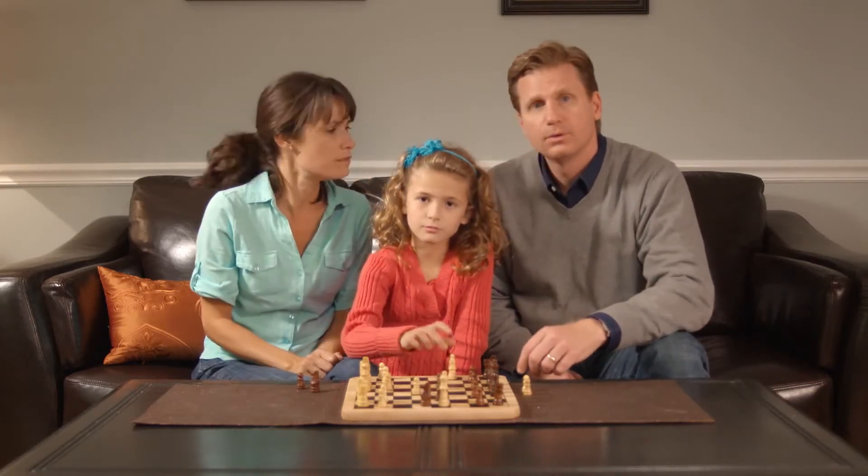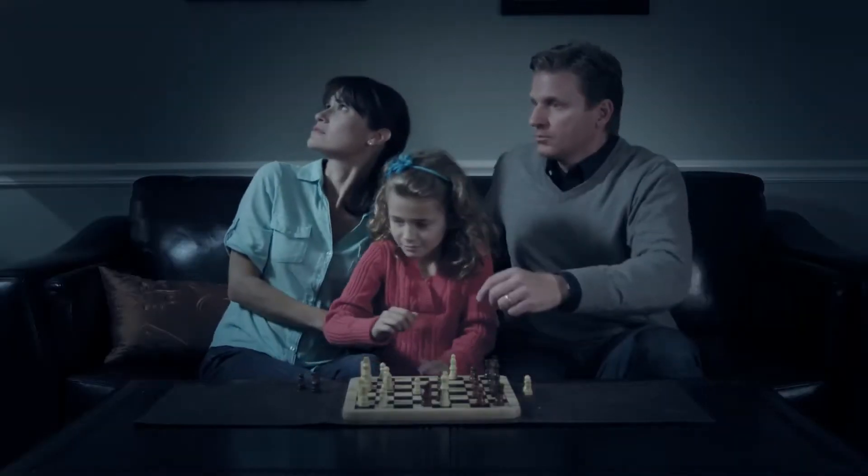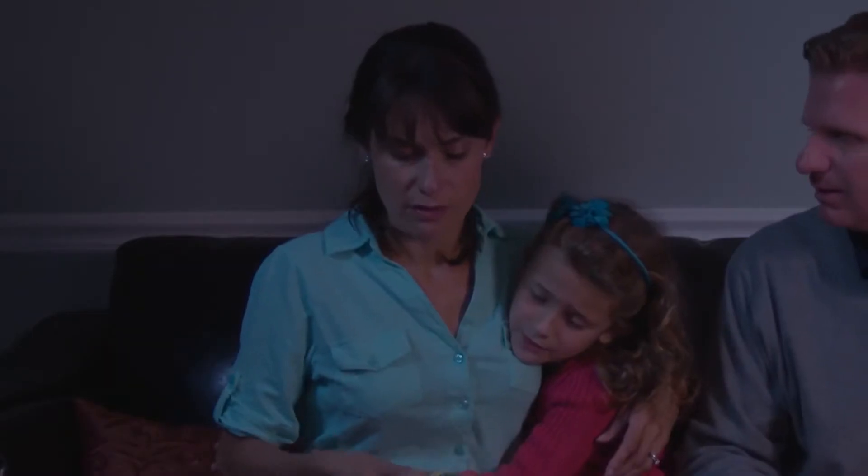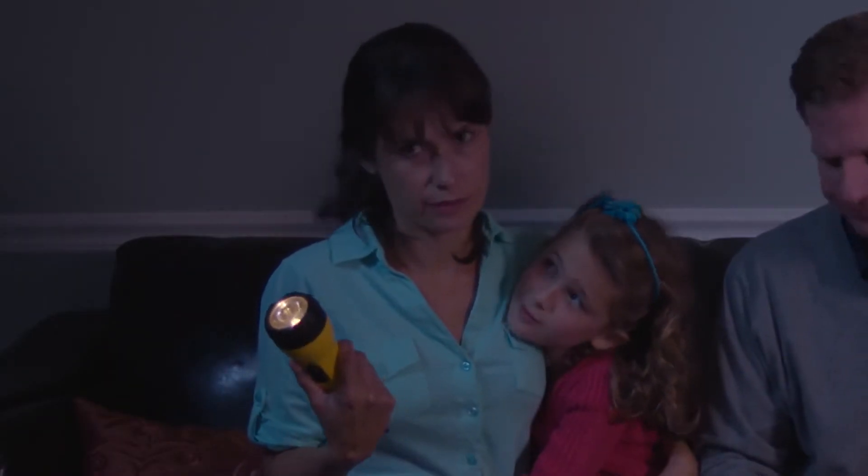What would you do if the power went out right now? Flashlights never seem to work, and is holding a narrow beam of light how you want to get through the night?